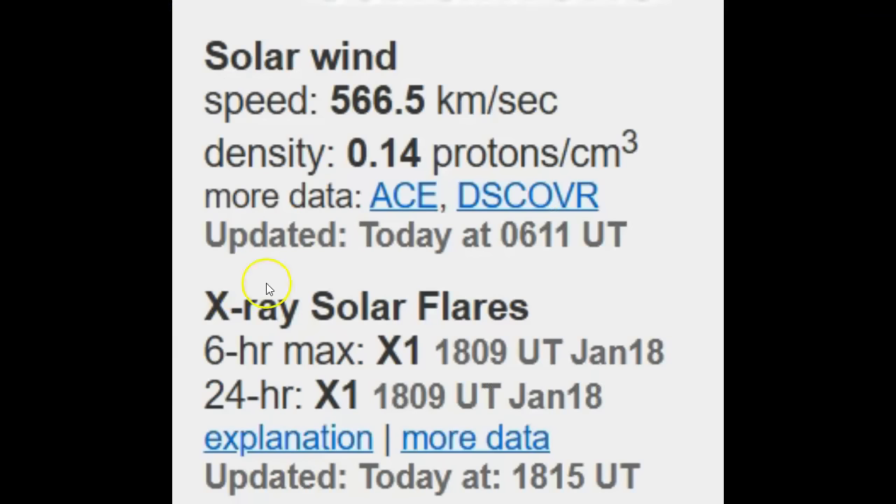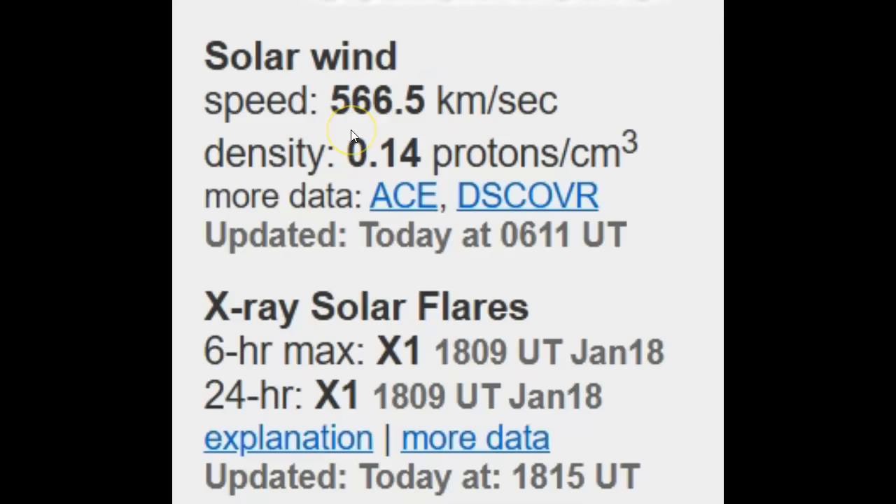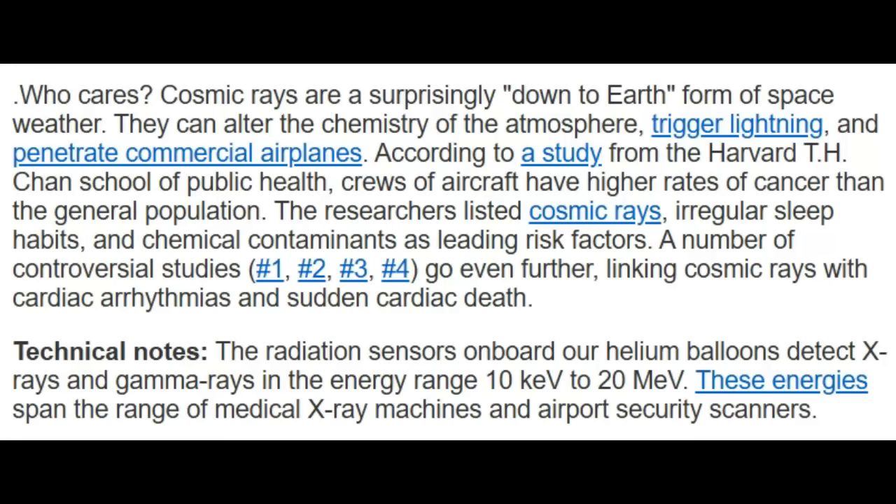Looking at the current conditions, we are coming out of a higher solar wind speed. Normally it's around 300 to 320 kilometers per second. But 566 is very powerful, and for the last few days it's been in the 700s because of that coronal opening in the middle of the sun allowing that solar wind our way.